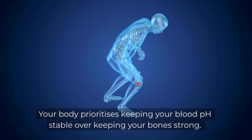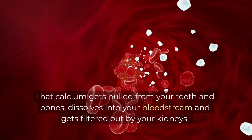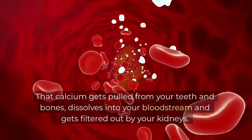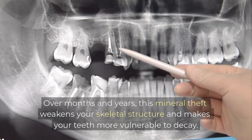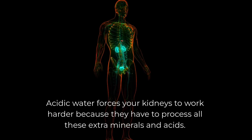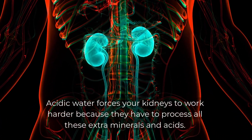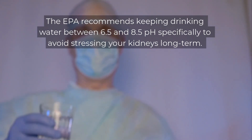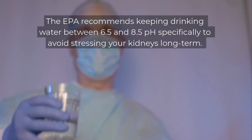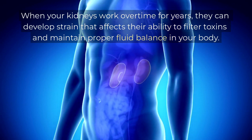When you drink acidic water regularly, your body steals calcium and magnesium from your bones and teeth to neutralise the acid — a process called mineral leaching. Your body prioritises keeping your blood pH stable over keeping your bones strong. That calcium dissolves into your bloodstream and gets filtered out by your kidneys. Over months and years, this mineral theft weakens your skeletal structure and makes your teeth more vulnerable to decay. Acidic water forces your kidneys to work harder, and the EPA recommends keeping drinking water between 6.5 and 8.5 pH specifically to avoid stressing your kidneys long term.